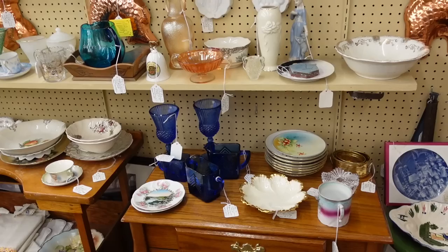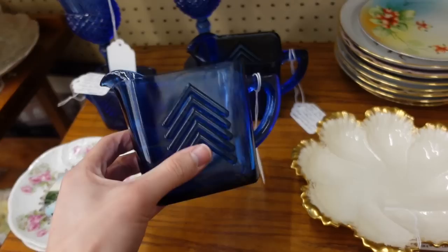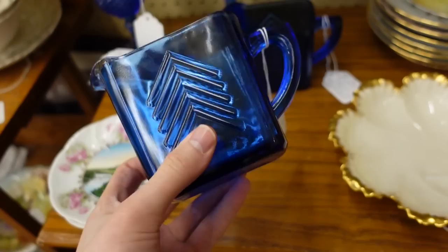There is lots of great glassware all over the place. This here is the cobalt by Hazel Atlas — lovely art deco creamers. This is from the Depression era and it's just so lovely.